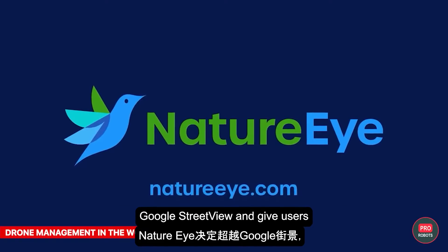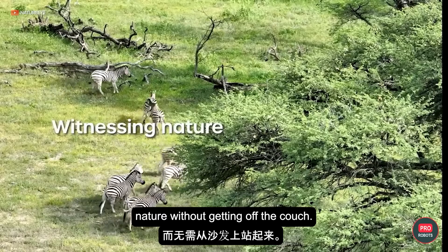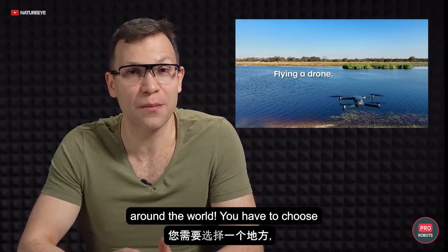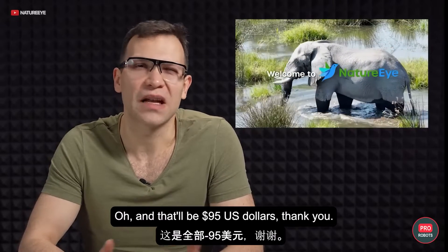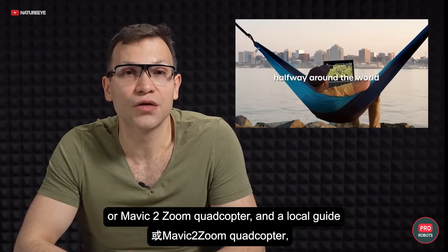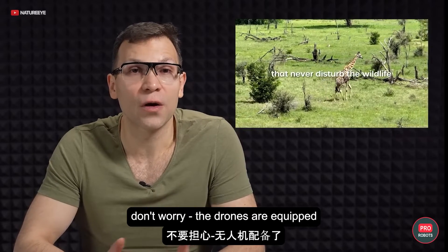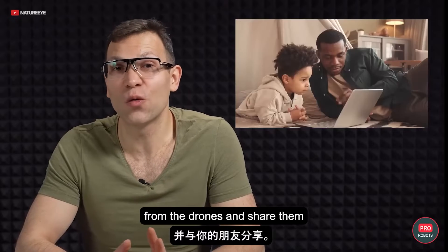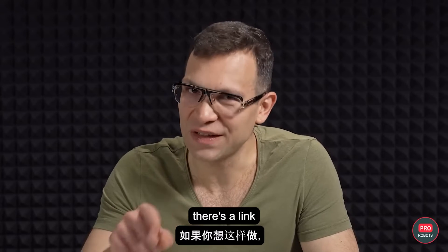NatureEye decided to one-up Google Street View and give users all over the world the opportunity to enjoy nature without getting off the couch. It offers everyone the chance to remotely control drones in protected areas around the world. You choose a location, book a flight, take an online training course that ensures you don't drop the drone on an elephant's head — and that'll be $95 US dollars, thank you. You then take control of a DJI Mavic 3 Enterprise or Mavic 2 Zoom quadcopter, and a local guide will talk you through what you're seeing. The drones are equipped with obstacle avoidance and low-noise propellers so you don't actually scare the animals, and you can take cool pictures and share them with your friends.